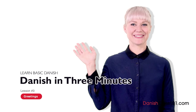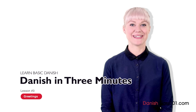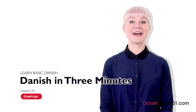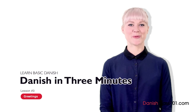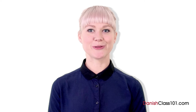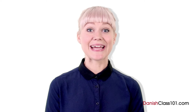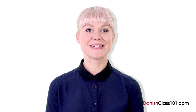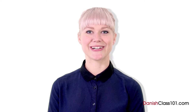Hi, jeg hedder Louise. Welcome to Danishclass101.com's Dansk på tre minutter — the fastest, easiest, and most fun way to learn Danish. In the last lesson, you learned how to be grateful to people by saying tak. In this lesson, you'll learn some of the most common greetings used in Denmark. Er I klar? Are you ready? Så lad os begynde. So let's start.